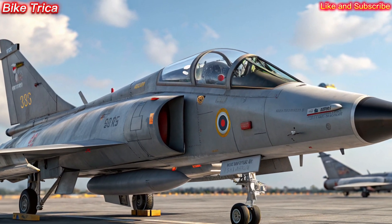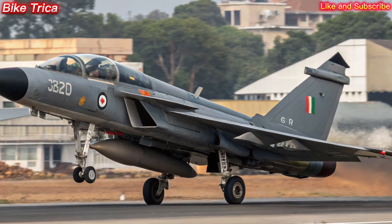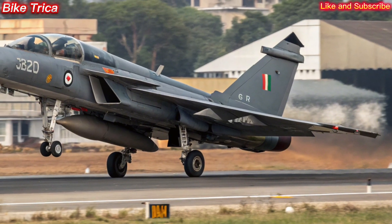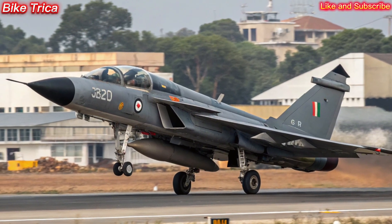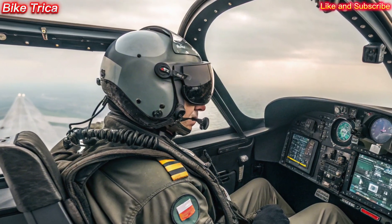The Tejas MK2 comes with a larger airframe, improved aerodynamics, and more powerful engines compared to its predecessor. This means better maneuverability, higher payload capacity, and extended combat range, making it a true multi-role fighter.